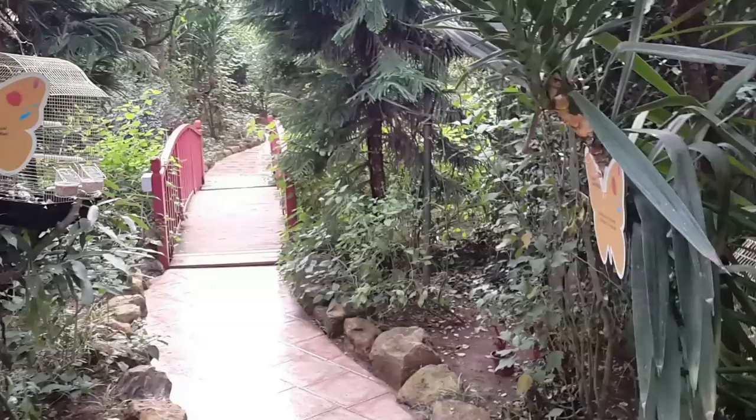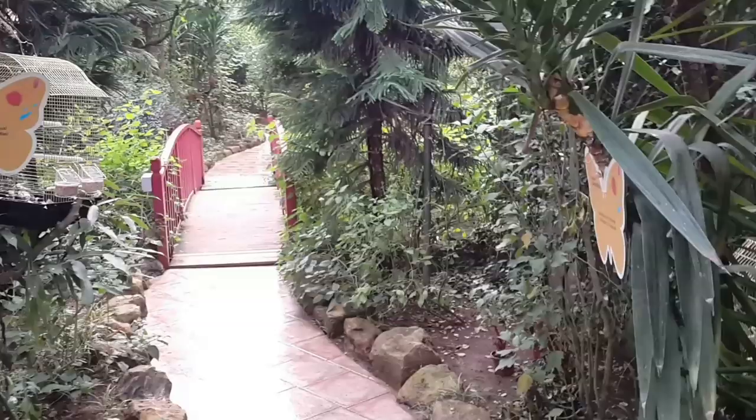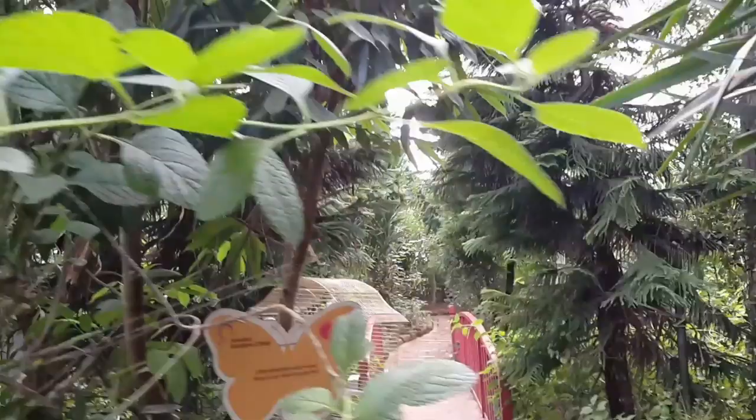Vera and I just arrived at the butterfly farm — it's in Eyüp, Istanbul. It's so warm in here that my glasses are fogging up. It's like a rainforest! My glasses are fogged up — take a look at this.